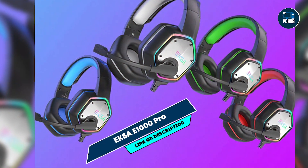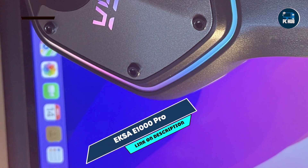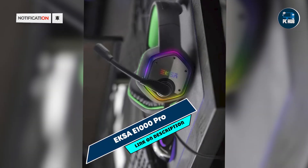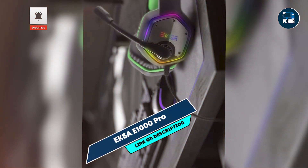Built with durable materials, the E1000 Pro is designed to withstand regular use. The sturdy construction ensures longevity, making it a reliable choice for gamers on a budget. The quality components used in its design provide consistent performance, ensuring it remains a dependable option over time.